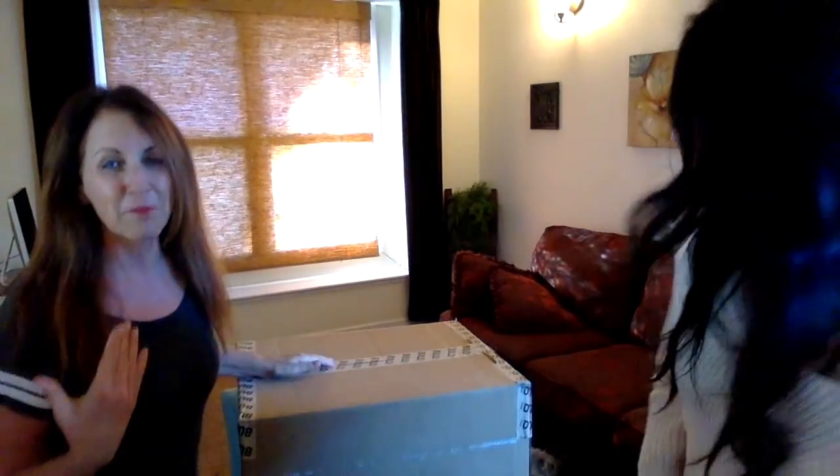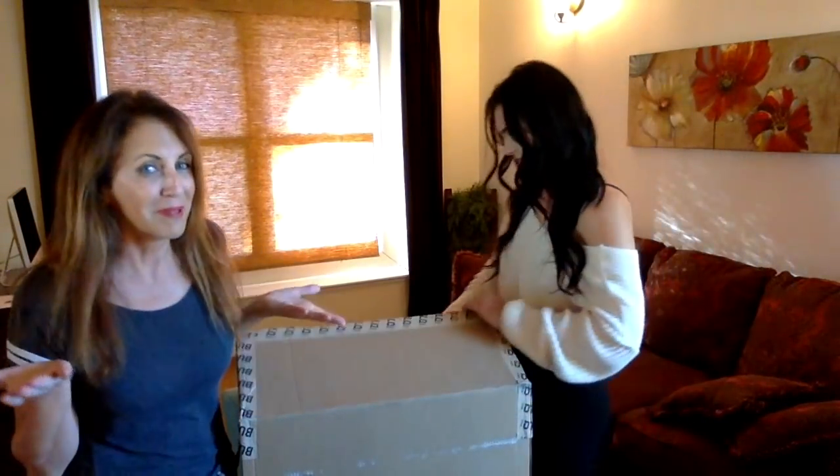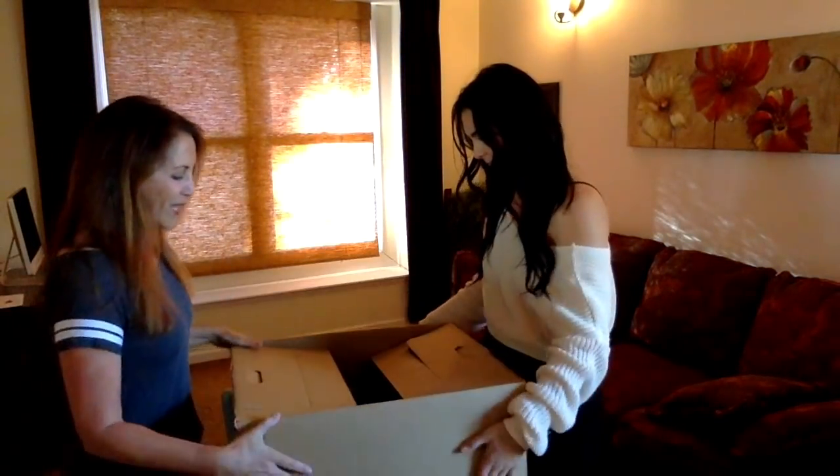They got tired of seeing me pathetically work with a little notebook to do everything — it wouldn't even be a MacBook Air. Not too shabby. This is the cheap one.